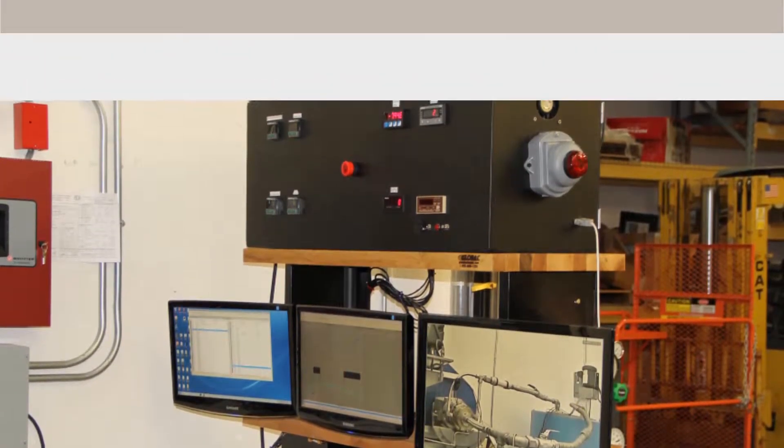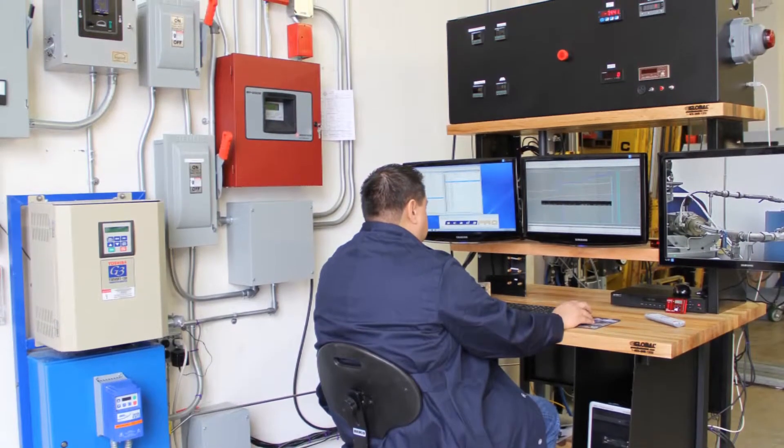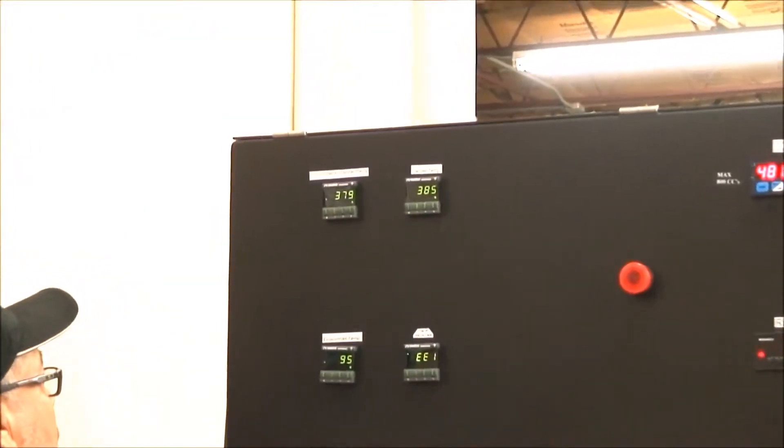A 375 degree Fahrenheit rotary test is running with Calci seals constructed of our dash-30 material. The circulating thermal transport fluid temperature is measured, as is the temperature of the lubricant between the test seals.